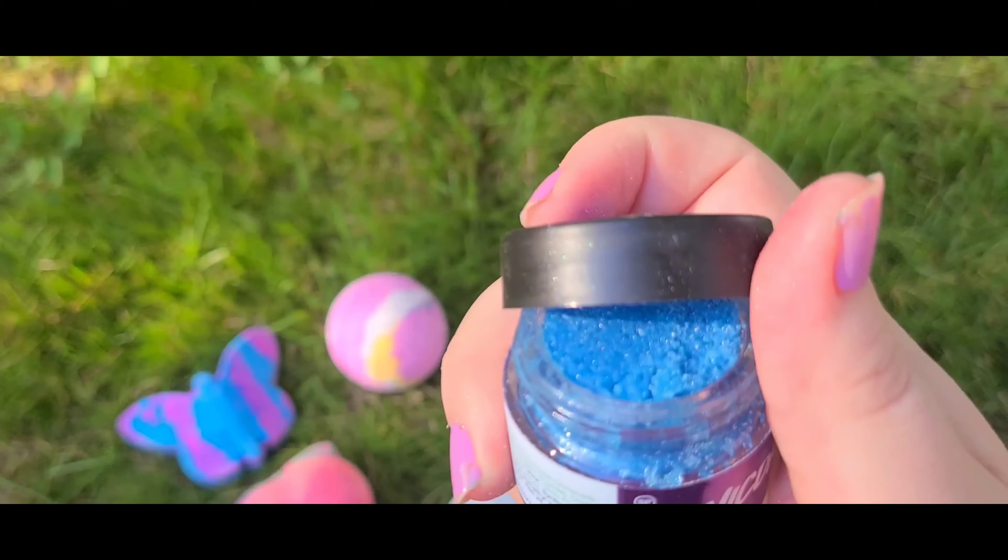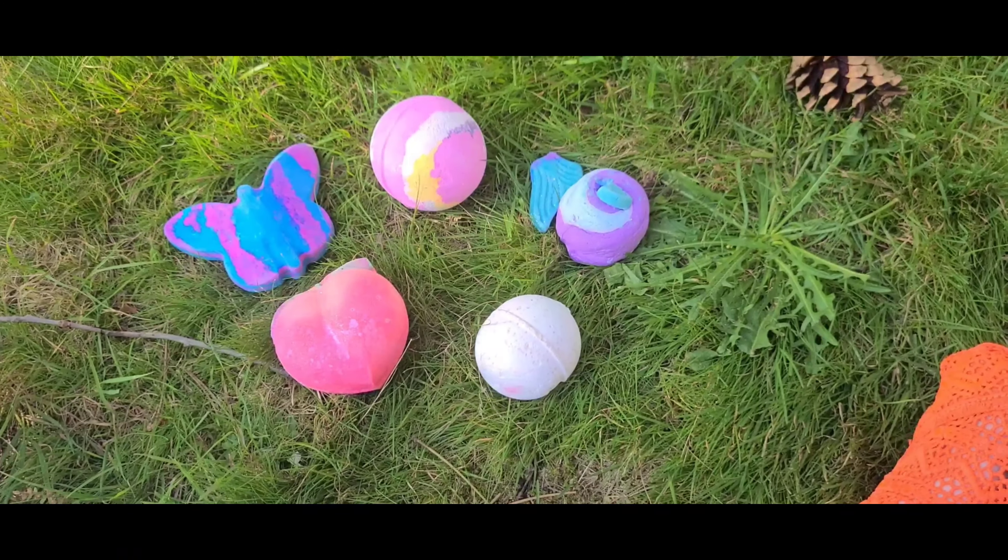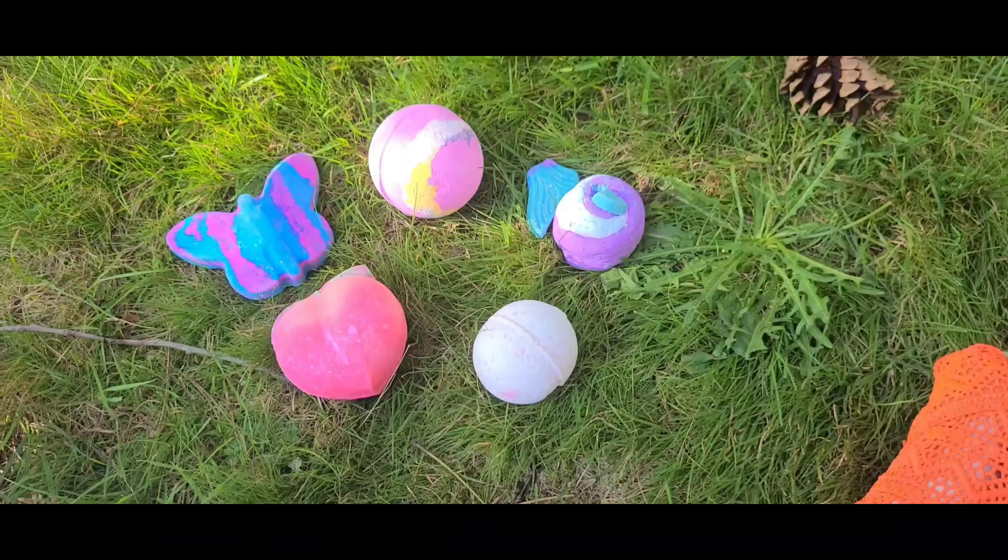Oh, it smells like candy! So that is everything that I got from Lush — just a little order, but there you go.